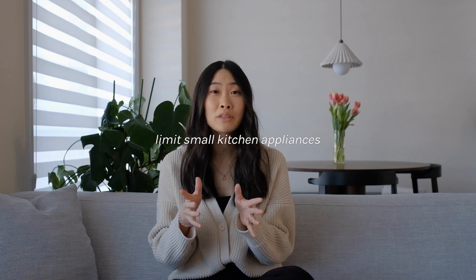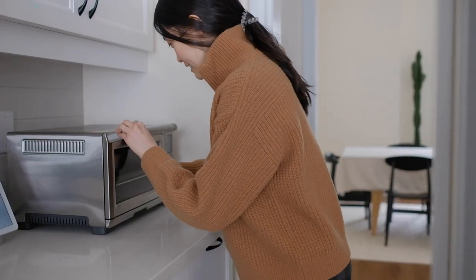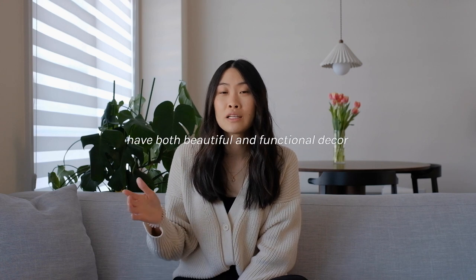Number two is a tricky one, but really important for getting that countertop and cabinet space back: limit those small kitchen appliances. I'm talking about the Keurig machines, the soda streams, the air fryer, the instant pot, the blender — there are so many. When it comes to small kitchen appliances, be really picky about the ones you bring into your home. We personally have a Vitamix blender, an instant pot, a small toaster oven, and an espresso machine. As much as I'd love an air fryer, it's not something we see ourselves using every day, so we've decided not to get one.